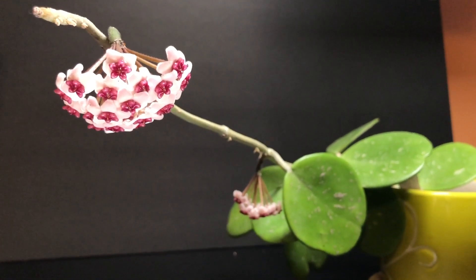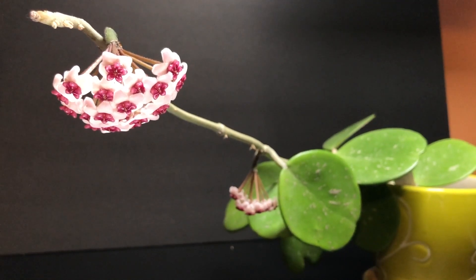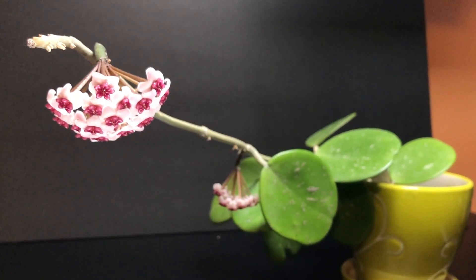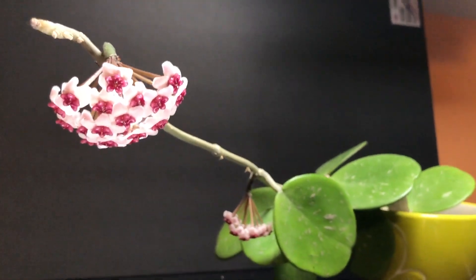Hope you guys liked this quick update on my Hoya obovata. I hope it continues to grow and push up more peduncles for me, and in the future I'll give another update. Thanks for watching and I'll see you all soon, bye bye!